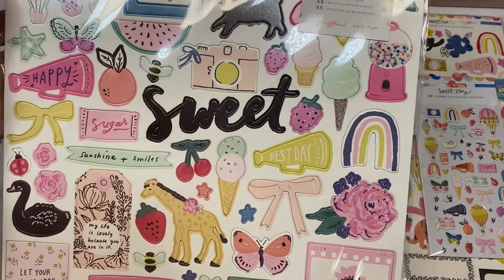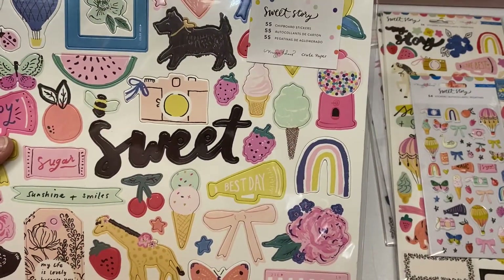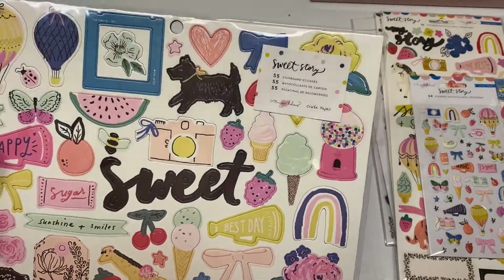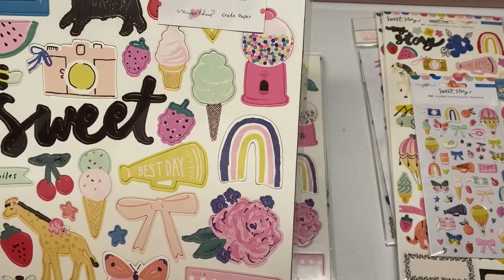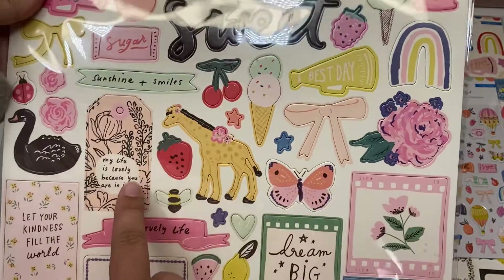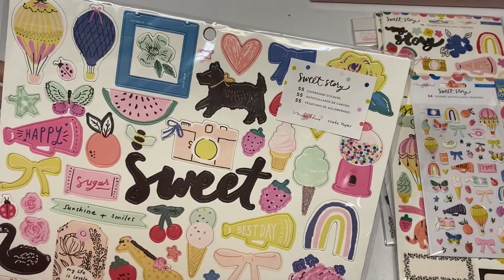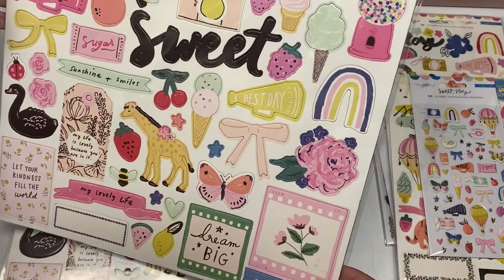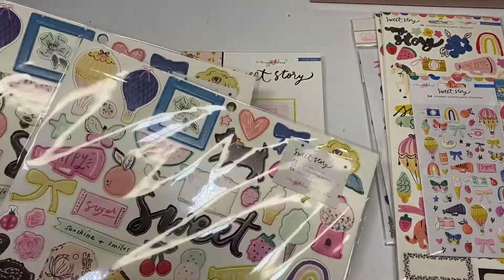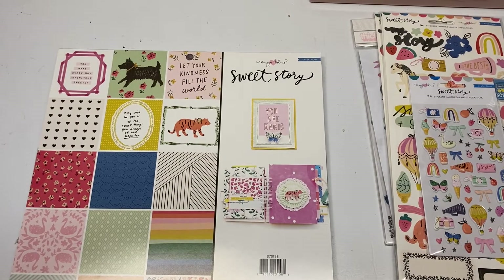Now we have the chipboard, and it's so pretty. I think I'm most excited about this chipboard because there seems to be a lot more than there normally is. Lately I've been noticing that chipboard pieces are gigantic, but these seem to be a good range of sizes — smaller butterfly pieces and bigger tags and frames. I picked up two chipboard sets. I love using chipboard and go through it so quickly, so I'm glad I got two.